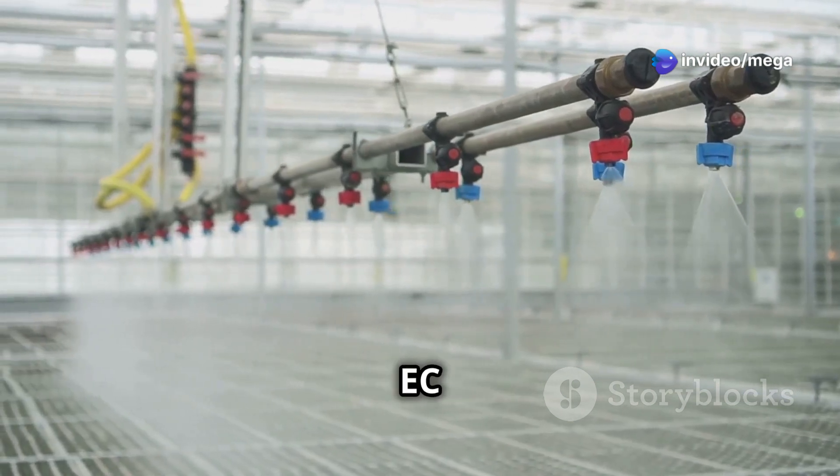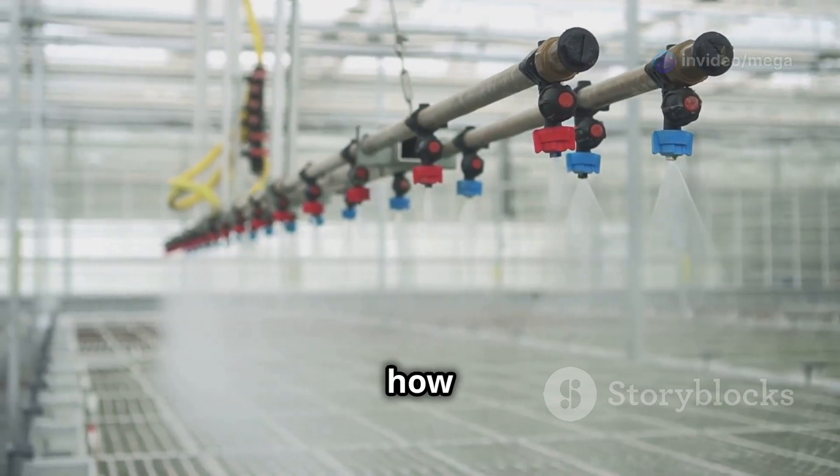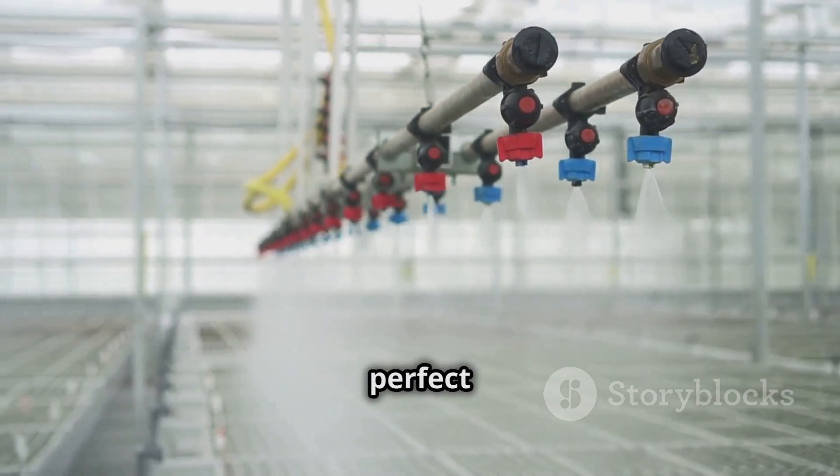Using information from your EC and pH sensors, the system automatically adjusts the nutrient concentration and acidity of the solution, making sure your plants always get the perfect meal.